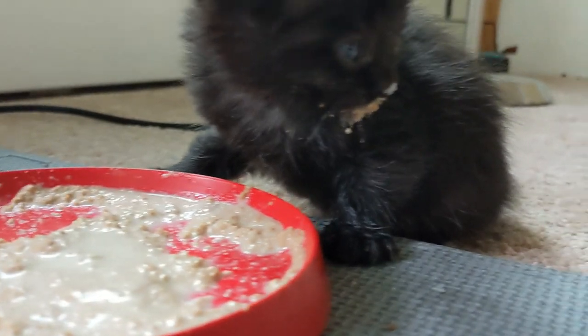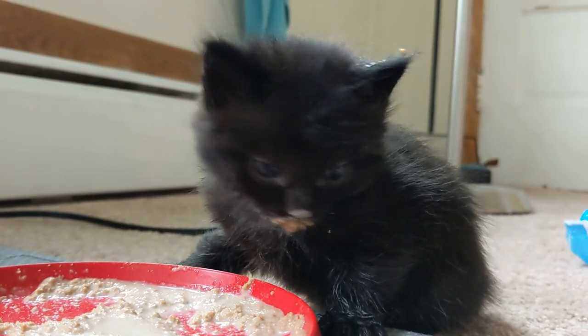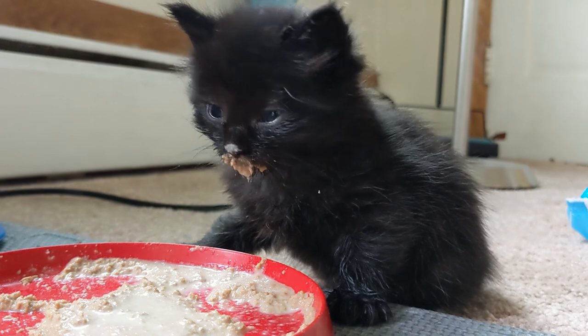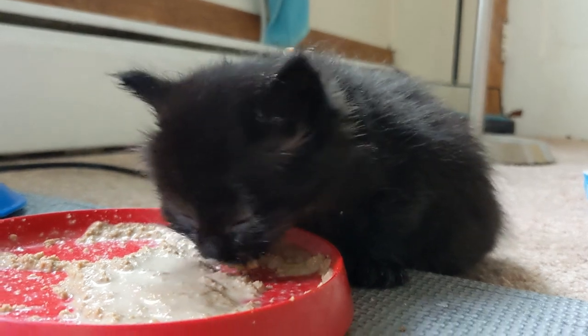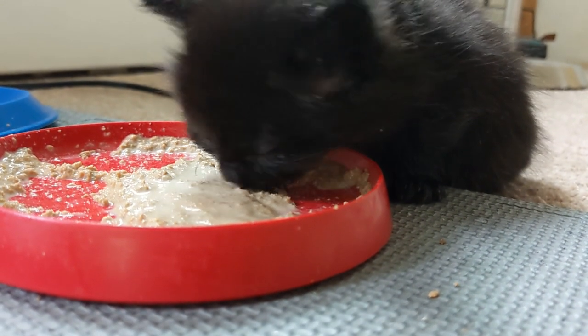Of course we spend a lot of time with the kittens — we go up and feed them dinner around seven o'clock, and then later we go back up and weigh them. We need to weigh them every night to make sure they're gaining weight. There's no set amount they should be gaining, but as long as they're continually gaining weight without any plateaus or losses, they're doing great.